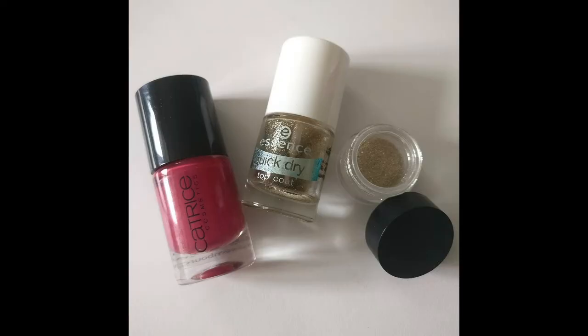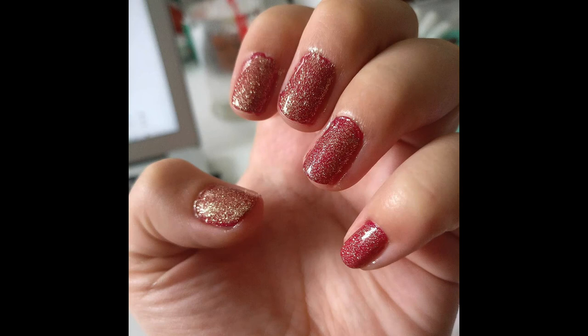I have three nail polishes to show you. The first one is my top coat from Essence — I'm at the same mark as last time, but now I have some gold glitter in it from my subscription box. I don't know how to use the raw glitter so it has fallen to the bottom and it needs some shaking, but it looks very light on my nails and I quite like it.